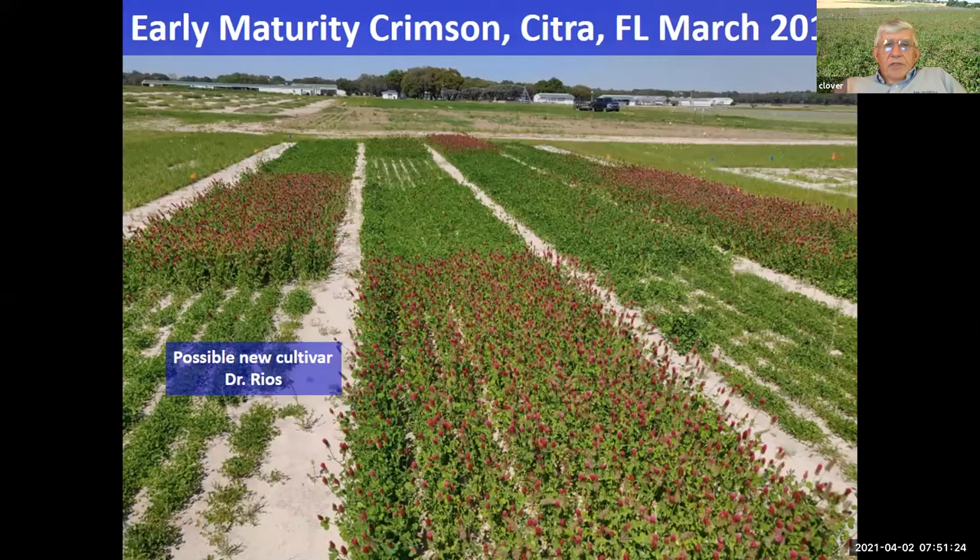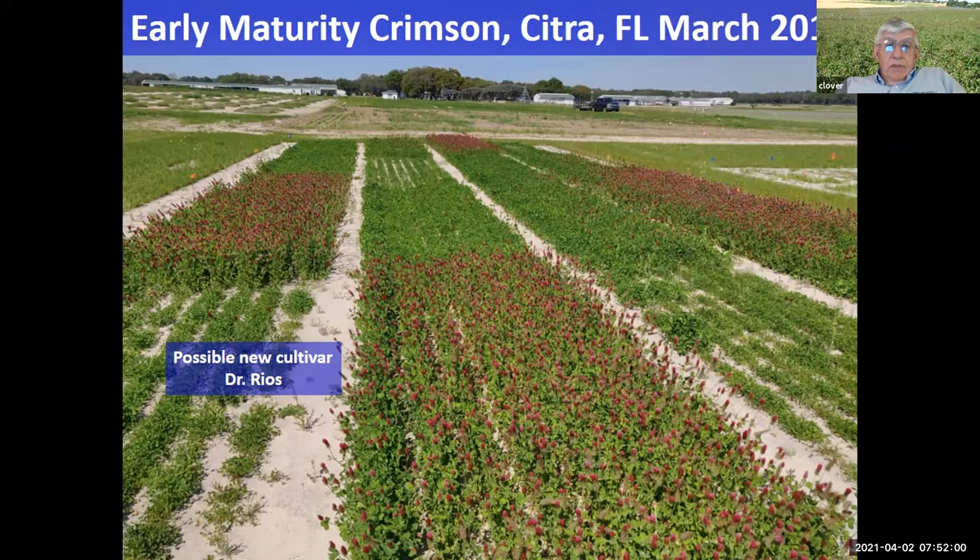To tantalize you a little bit — this was taken in 2019 at our unit at Citra. There were four replications in this study and you can see our new early-flowering crimson population and the amount of forage biomass available compared to all these other crimson varieties from elsewhere in the state. This photo was taken about the 25th of March, so you can see what it does at this time of year.